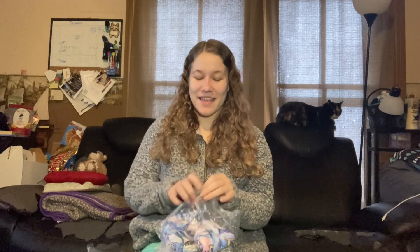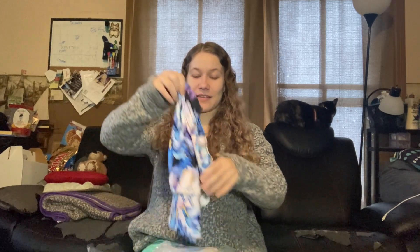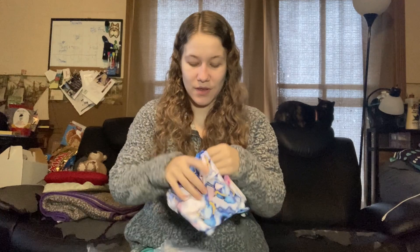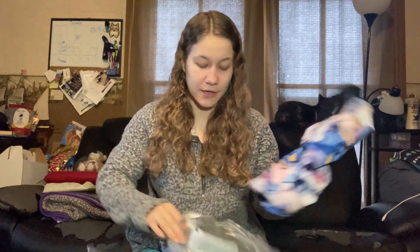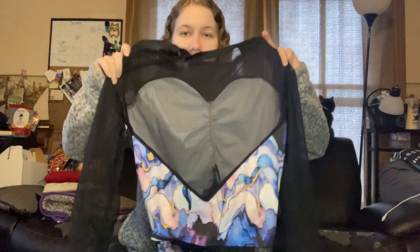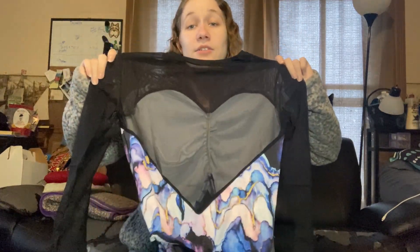I also got a new performance outfit. I saw this on Just for Kix and I was obsessed. It's a marble with gold accent dance costume — there are two parts, a top and a bottom. This is what the top looks like: mesh, and the back is so cute. I cannot wait to wear this to a gig.